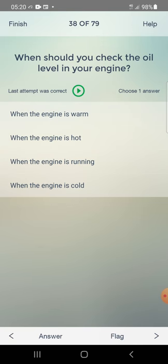When should you check the oil level in your engine? Answer: when the engine is cold — fourth one.